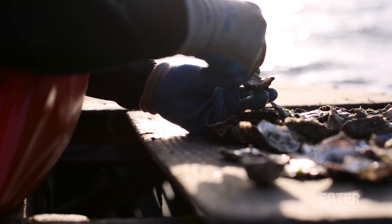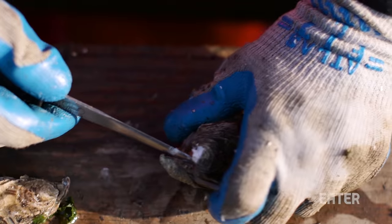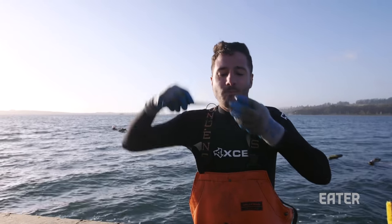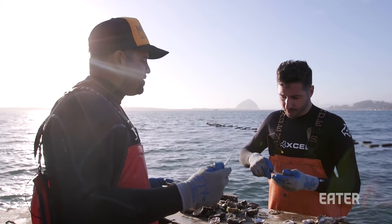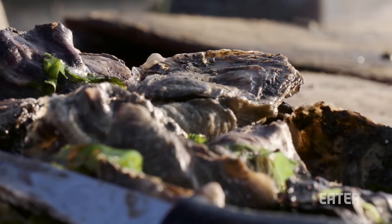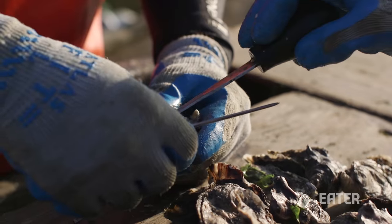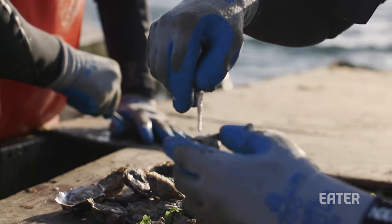If an oyster is in a shallower part of the farm, the meat is going to be a little tougher and stronger, and the muscle will be more developed. An oyster further back in the bay, especially in a rainy year, is a little sweeter than one closer to the mouth of the bay, which is going to be saltier and brinier. About 90% of what leaves this farm is this ideal size oyster — perfect for customers, easy, one shot.